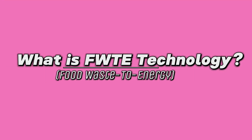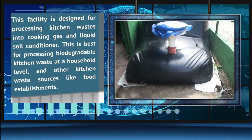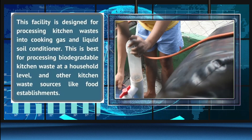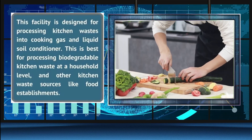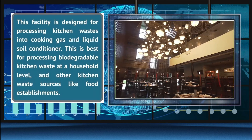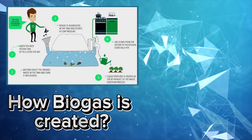What is food waste to energy technology? This facility is designed for processing kitchen wastes into cooking gas and liquid soil conditioner. This is best for processing biodegradable kitchen waste at a household level and other kitchen waste sources like food establishments.